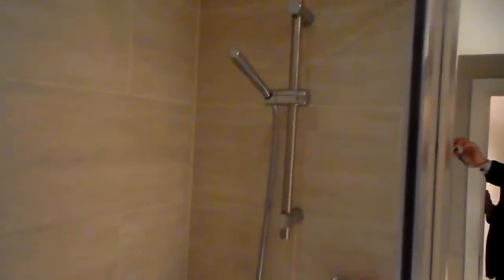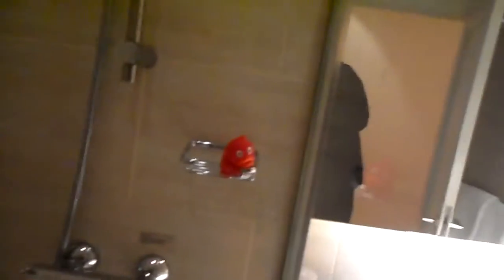One of my pet hates — no bath. Nice shower, however. To be fair, you do get a rubber duck.